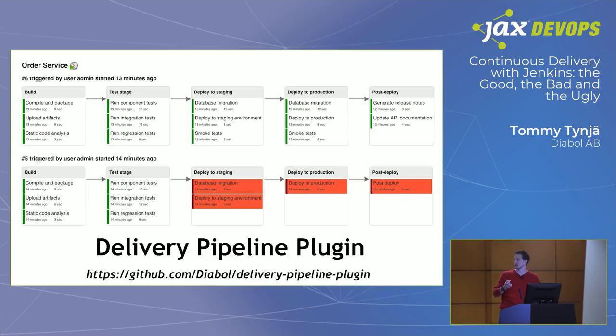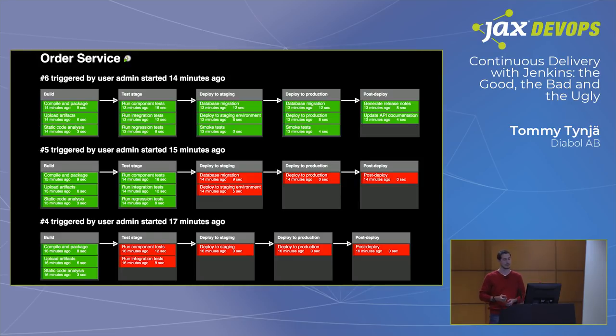There's a third option called the Delivery Pipeline plugin — and I should mention a small disclaimer: I might be a bit biased since I'm one of the maintainers of this plugin. But it allows more fine-grained visualization of what's happening within one particular stage. In the test stage, for instance, using a task pipeline method you can add more fine-grained visualization to what's actually happening. It also has a full-screen view, so it can easily be displayed on big screen TVs throughout the office. Many of my consulting clients use this plugin to visualize all the different pipelines for all their teams throughout the office.